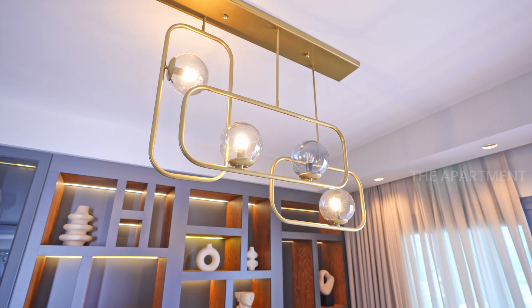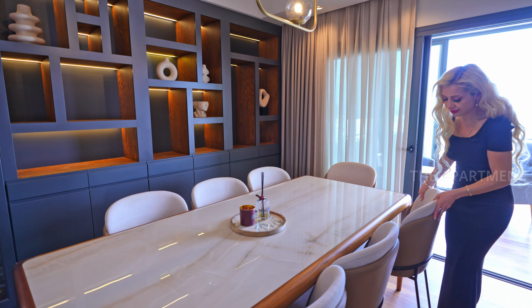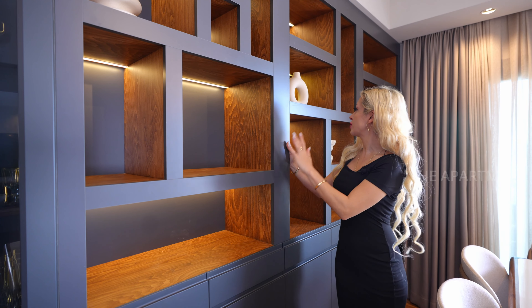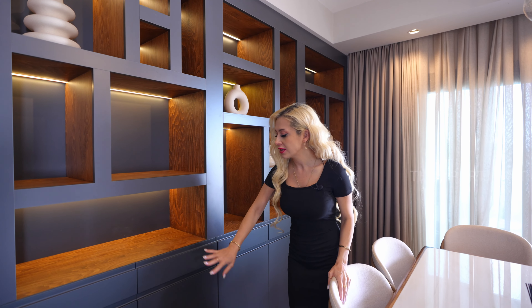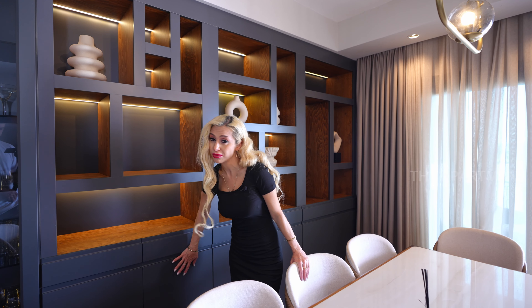There's a marble and wooden stylish dining table with eight seats. Open shelving with LED details — you can put your sculptures, candles, and photos. There are also drawers and cabinet space, making it very convenient to set up your dining table and place your plates.